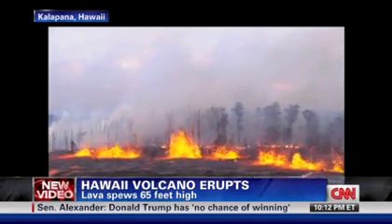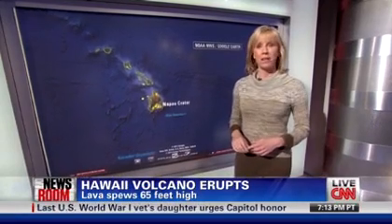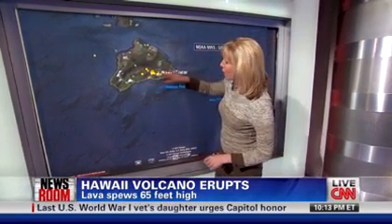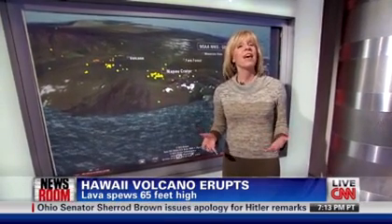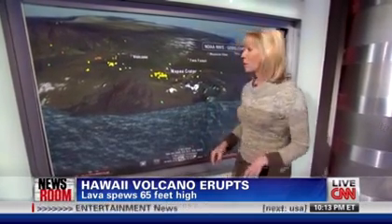Let me show you a Google Earth view to give you a better idea of the area. There you can see the big island. All these little yellow and orange dots are earthquakes — basically movement that's been taking place underground with this lava, this eruption, and the collapse of the crater floor.